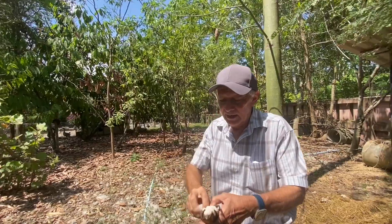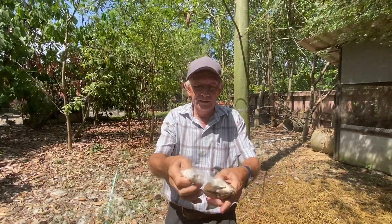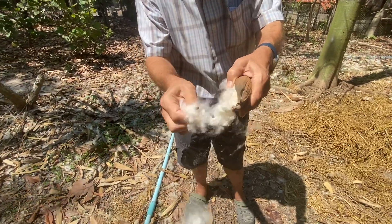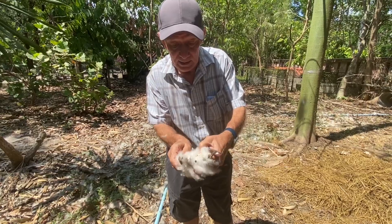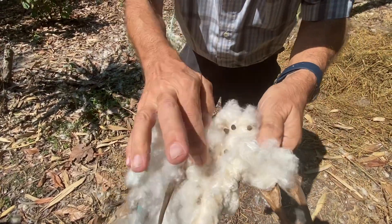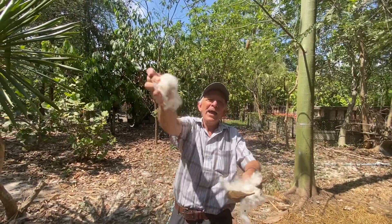They can conquer the world — that is the tactic of this tree, the Kapok tree. Full of seeds and they are supposed to fly, all over the world.